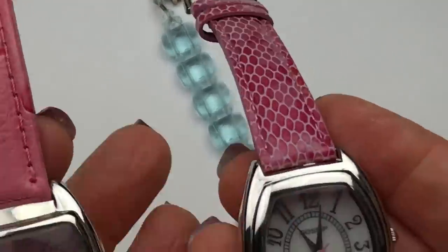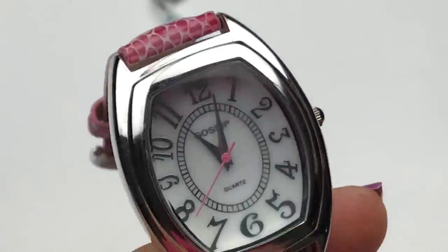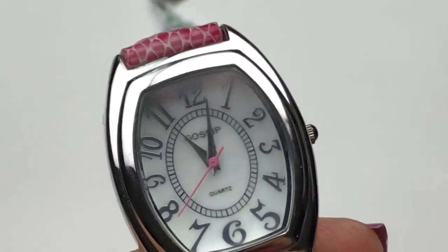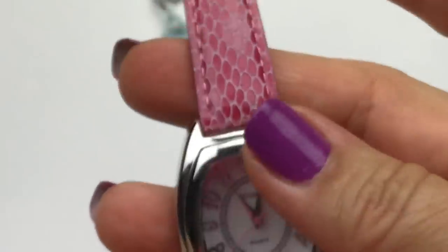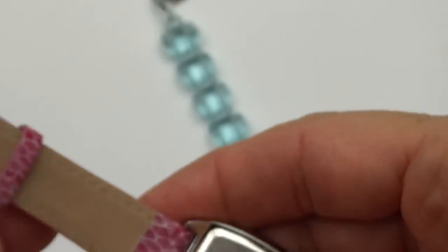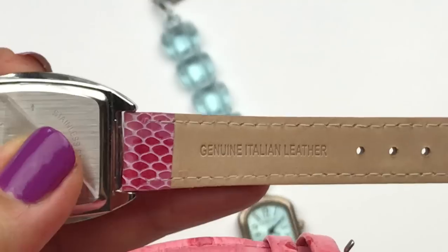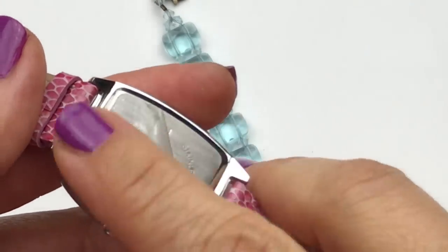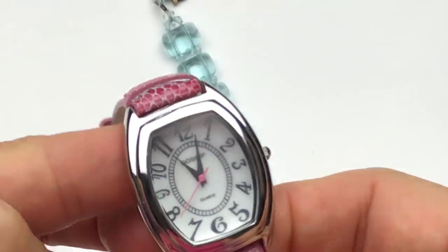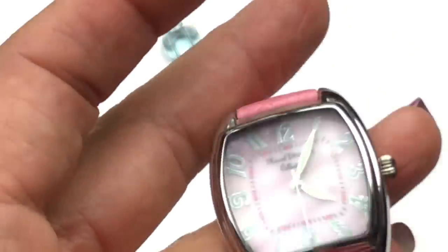Then we have these two pink watches — similar in shape as far as the watch face goes. This one is the costume piece; it says Gossip, and again it's not running. The second hand is pink to match the watch band, which is leather. The plastic is still on the back, so this just might need a battery.